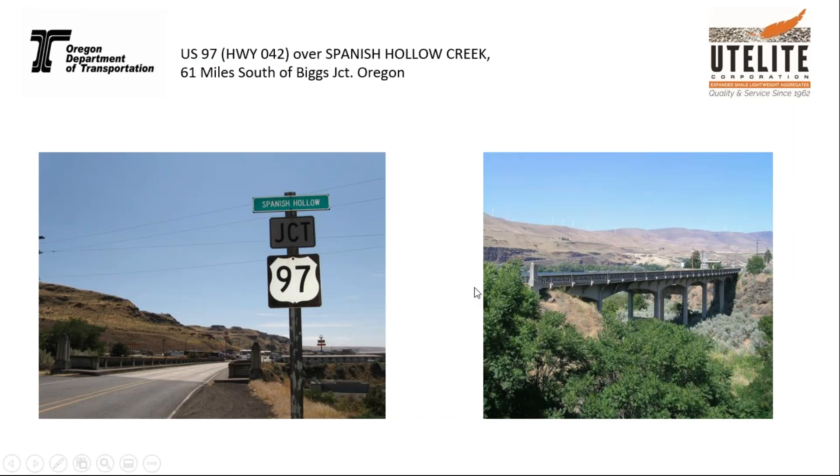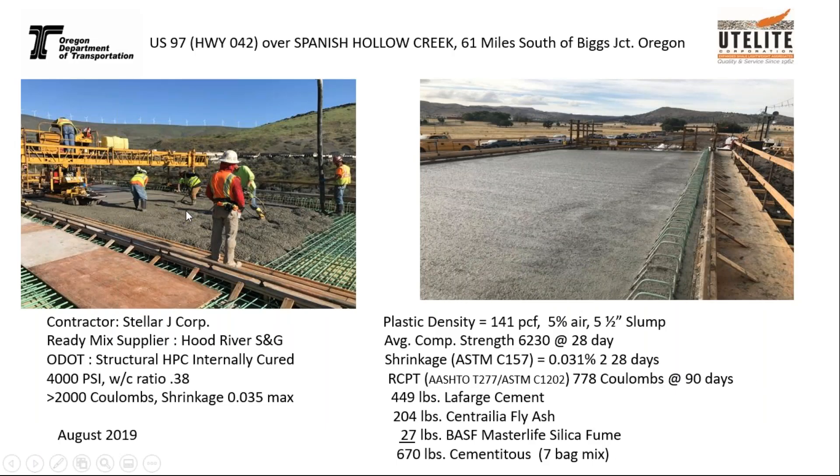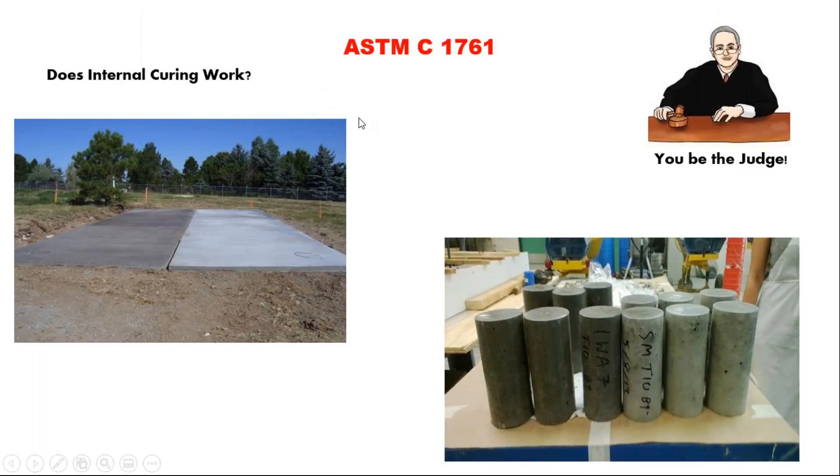This is in Oregon near Biggs Junction — Spanish Hollow. They wanted to preserve the historical beauty of this bridge. The deck was completely deteriorated, so they did the same thing: water-blasted the deck and replaced it with internal curing. This was in 2019. The concrete on the deck looks just like concrete you design with every day, with that one small modification. Compressive strength came in at 6,200 PSI. The RCP rapid chloride permeability tests showed very low permeability, very little cracking. It's in service today. And looking at the cylinders from this project, you can see which ones dried out and which ones didn't.